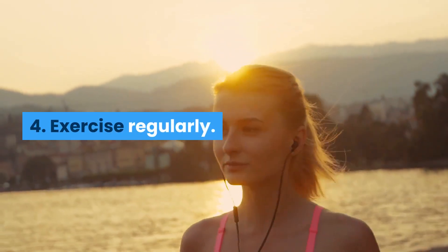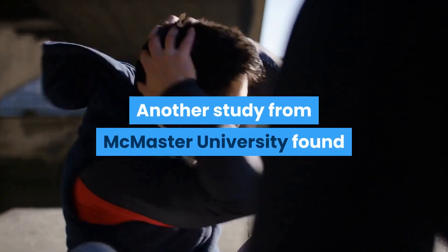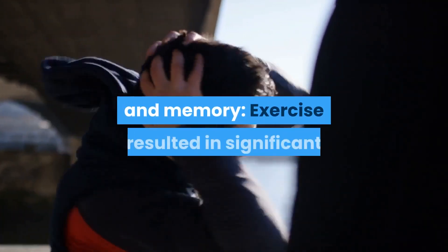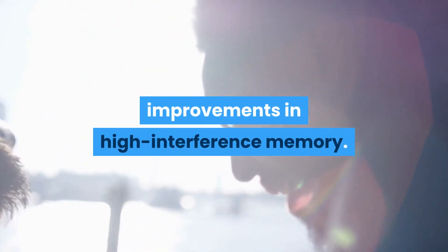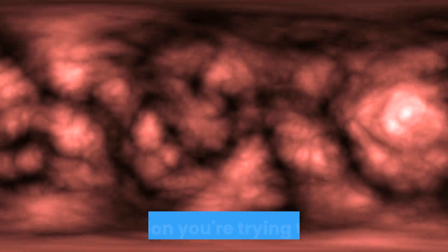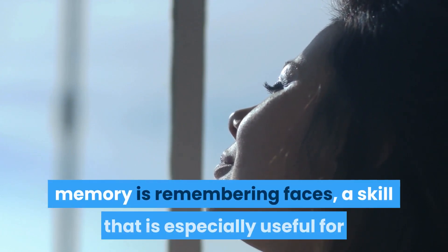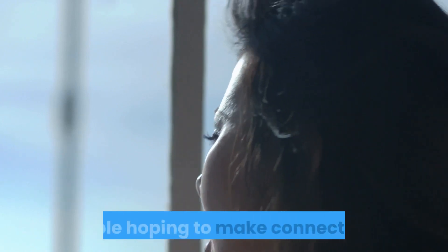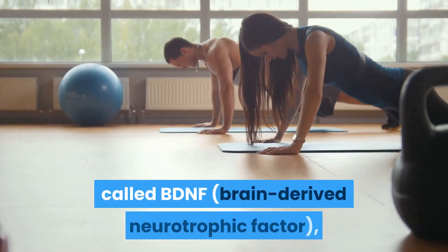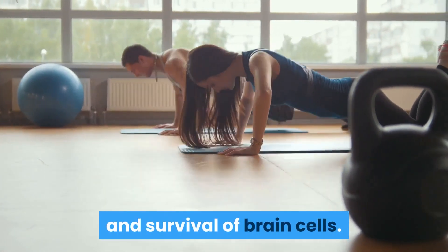Five: exercise regularly. Research shows that regular exercise can improve memory recall. A study from McMaster University found that periods of high-intensity exercise are good for both fitness and memory. Exercise resulted in significant improvements in high-interference memory — interference occurs when similar information gets in the way of what you're trying to recall. A commonly used example is remembering faces, a skill especially useful for people hoping to make connections. Exercise also resulted in an increase in BDNF — brain-derived neurotrophic factor — a protein that supports the function, growth, and survival of brain cells.